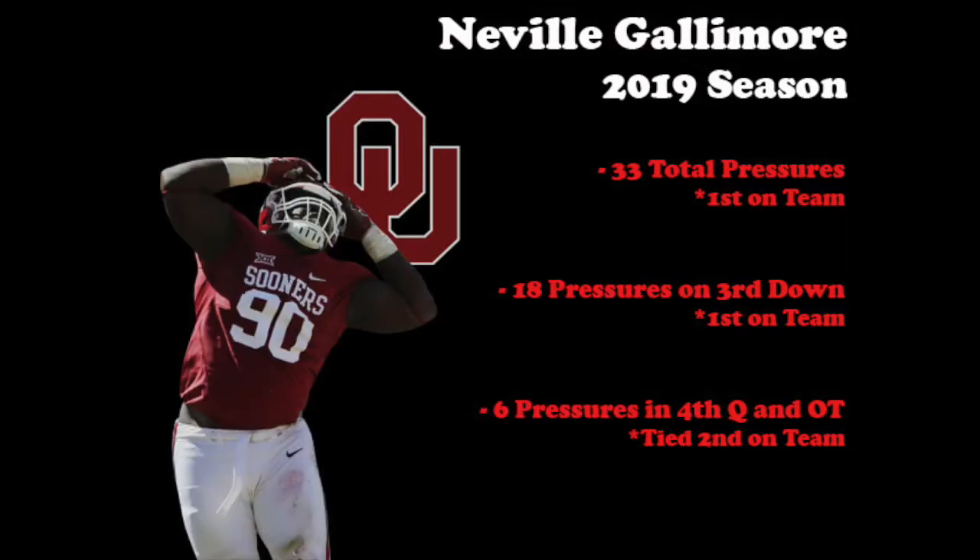You don't normally think of a 300-pound interior lineman leading a playoff program's pass rush, as opposed to some five-star lanky edge rusher or third-down specialist, but that's just what Gallimore did last year. He led the entire Oklahoma Sooners defense in total pressures in 2019, as well as pressures on third downs, and even tied for second in pressures in the fourth quarter and overtime. I first noticed him his sophomore year making plays in garbage time, and that relentless attitude has carried on with him even as he's become a star.